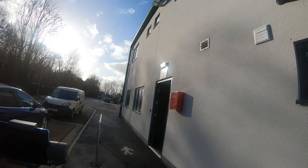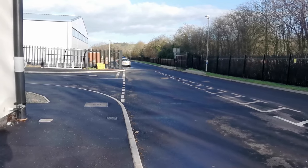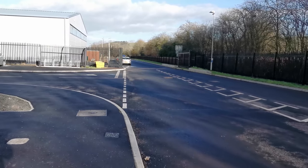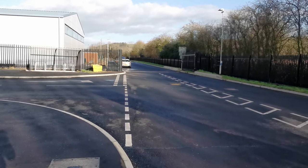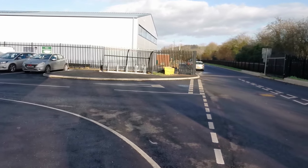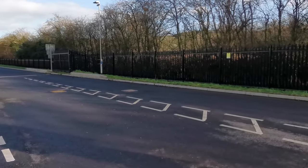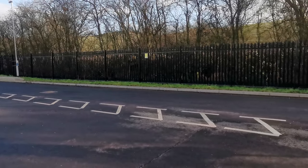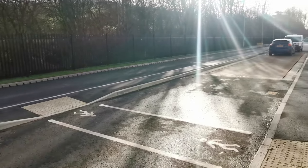He's gone inside to check whether it's okay to put the drone up so we'll wait. I did explain to him that the Civil Aviation Authority controls the airspace and it is actually okay to put a drone up. That's all right - we'll let him have a conversation.